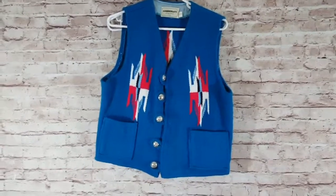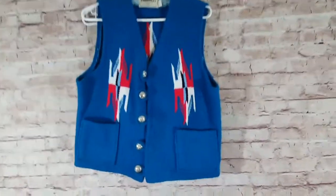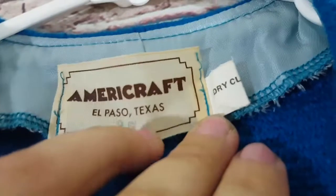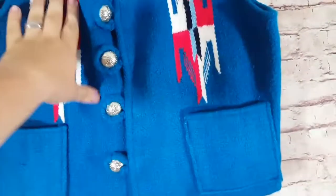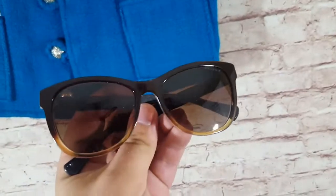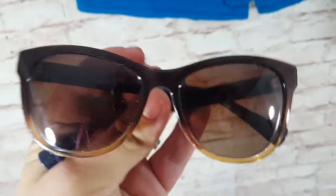Hey guys, back again — I forgot to include two more things. First, an Americraft vest out of El Paso, Texas — super nice. These do really well. I paid $20 and sold it for $110 on best offer — super happy with that. And some Polo Ralph Lauren glasses, model RA5196 — I paid $4, also came in a Ray-Ban case.